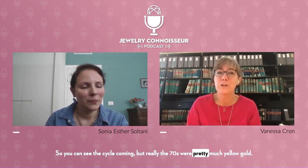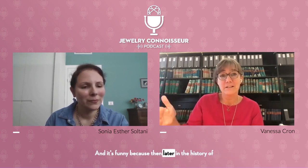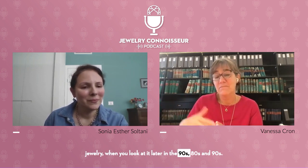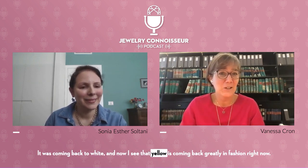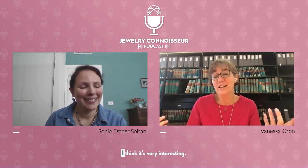It's interesting to see that it's always a cycle in jewelry. In the 60s the metal was a bit more white; in the 70s it became yellow again. You can see the cycle coming, and the 70s were pretty much yellow gold. Then later in the 80s and 90s it came back to white. And now I see that yellow is coming back greatly in fashion right now — so it's always a cycle.